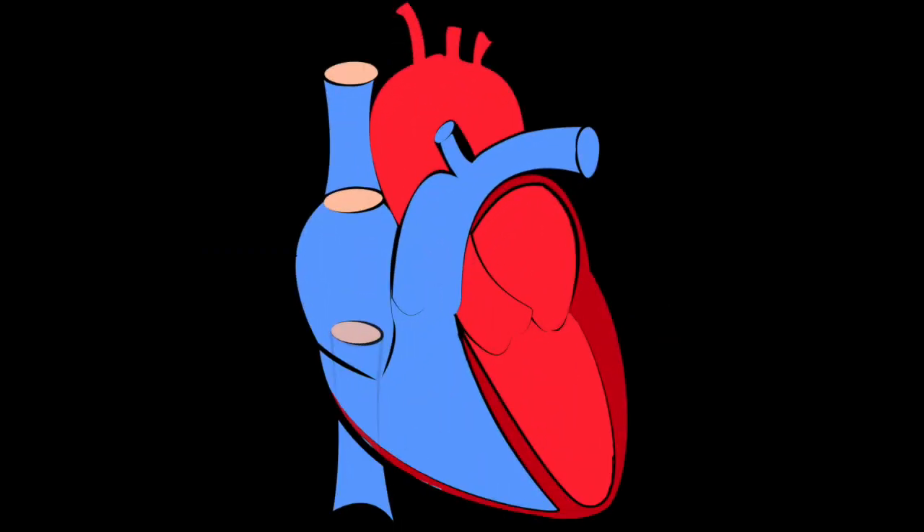Tip number three: it is a systolic murmur. In other words, it can be best heard when the heart is actually contracting. It's heard on the first part of the heart sound.